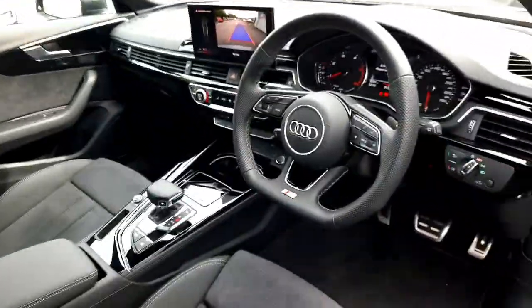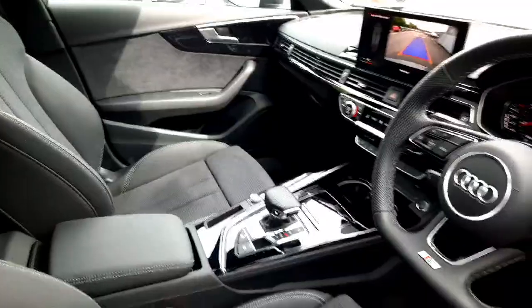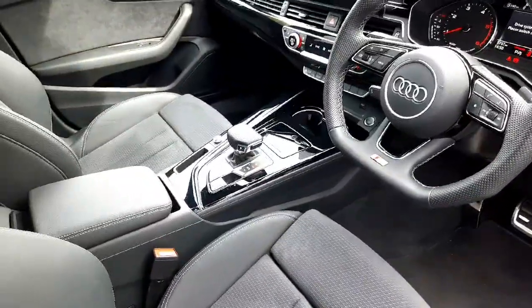Once we get towards the front, the first thing you see is this gorgeous dash which is built with very high quality materials, put together very well with no creaks or rattles. We see the piano black paint finishes all the way around which give the interior a very special appearance.